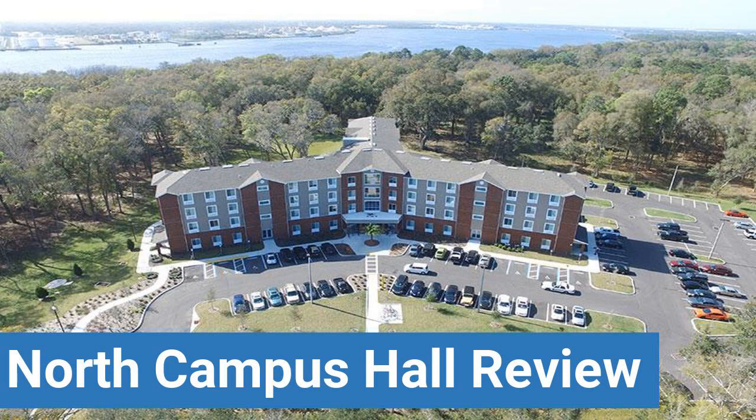Dorm Quietness and Dorm Meal Options. This review is brought to you by DormEssentials.com, your online destination for dorm and college living tips, advice, and essential buys.